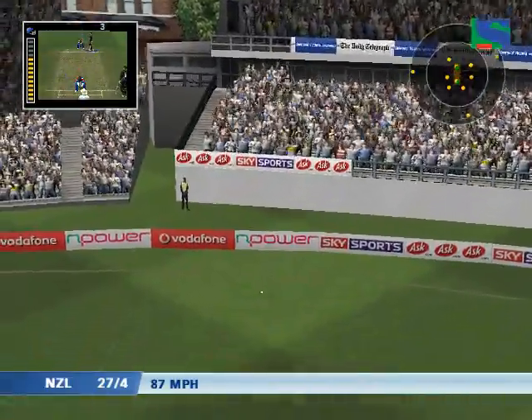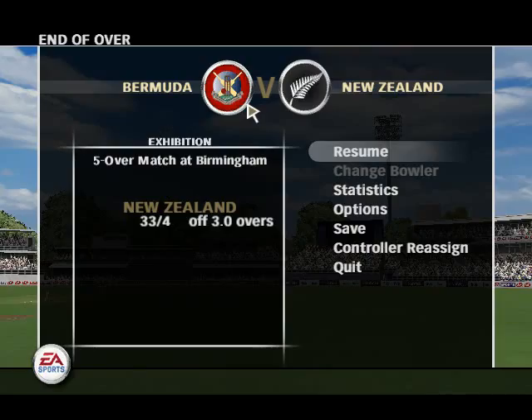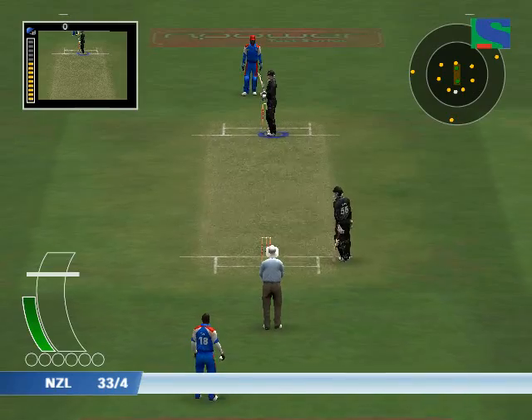Don't even bother chasing that. That's away into the bleachers. That over helped the run rate somewhat. This is Nathan Astor.